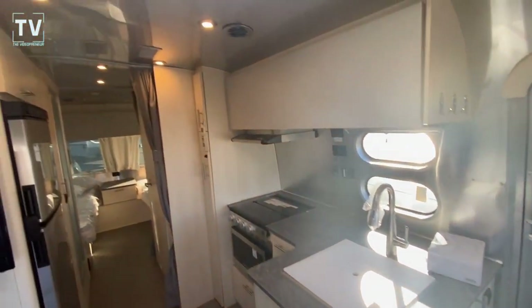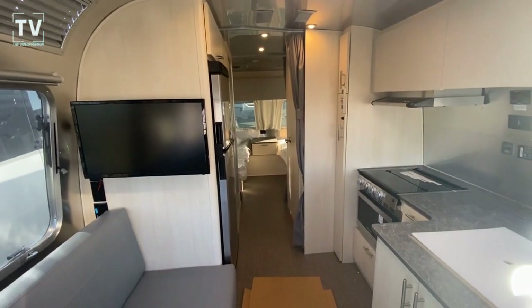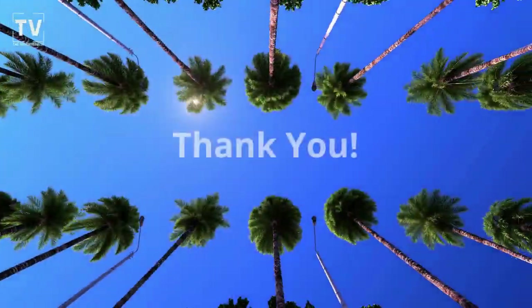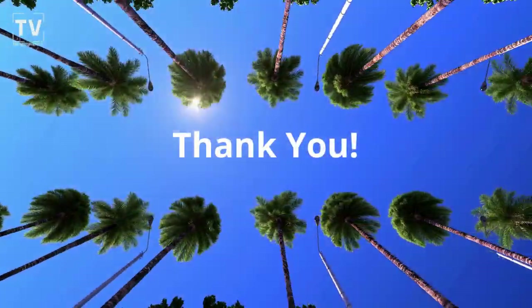Thanks again for watching. Appreciate the support. Leave a comment, question, give it a thumbs up. Appreciate it, and I'll catch you on the next video. Thank you.